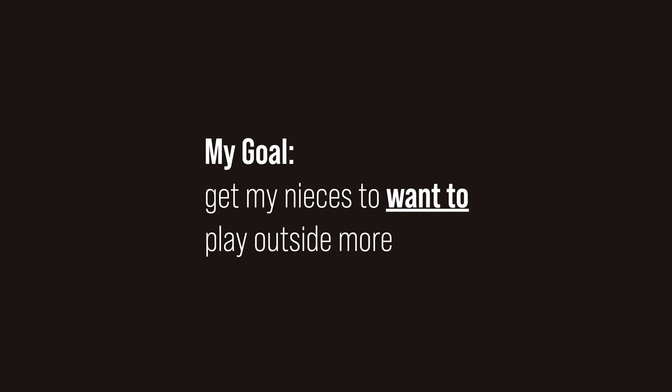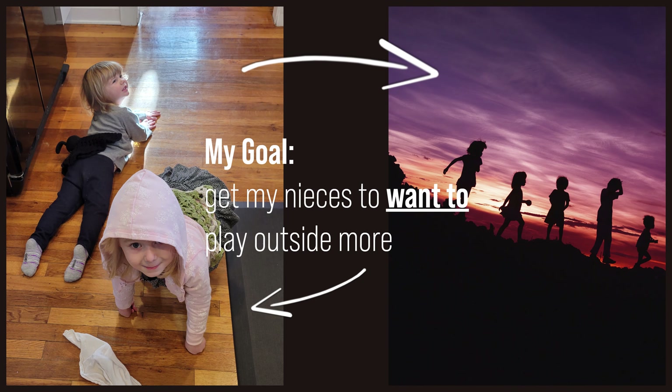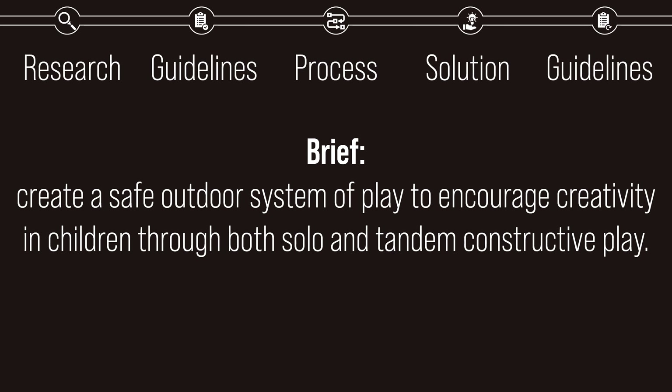If I can create a system of play which encourages them to play outside, then it is likely that the same system will work for other children as well. My name is David Fenneran, and I am going to create a safe, outdoor system of play to encourage creativity in children through both solo and tandem constructive play. Throughout the course of this presentation, I'll take you through my entire design process, starting with research, moving to design guidelines, then design process, and concluding by showing the final solution, then looping back to my guidelines to see if I succeeded.